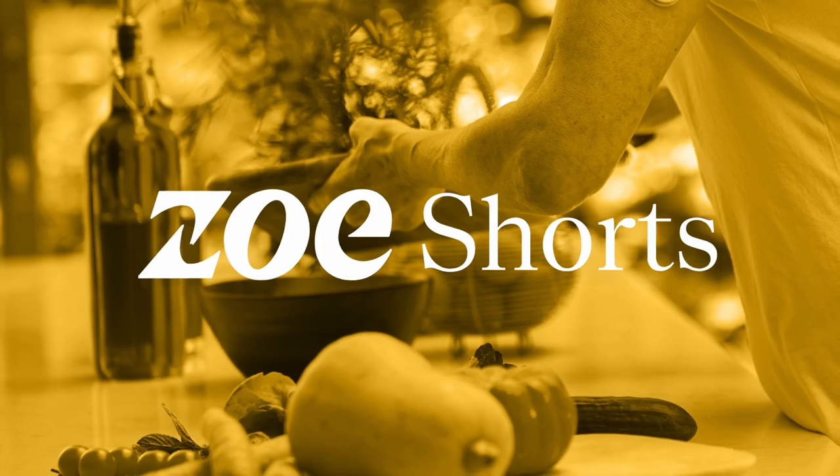Hello, and welcome to Zoe Shorts, the bite-sized podcast where we discuss one topic around science and nutrition. I'm Jonathan Wolfe, and as usual I'm joined by Dr. Sarah Berry. Today's subject is cooking oils. From sunflower to soybean to olive and coconut oil, there are loads of oils out there, but it's tricky to know which ones are best to cook with. Plus, more and more people are searching 'cooking oil bad' on Google.